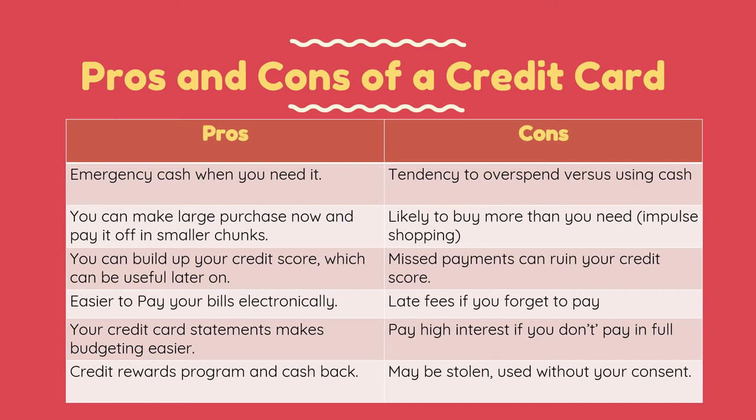For the advantages: a credit card can be used as emergency cash when you need it. You can also make large purchases now and pay them off in smaller chunks. You can build up your credit score, which can be useful later on, and it is also easier to pay electronically. Your credit card statements make budgeting easier, and of course there are credit card rewards programs and cashback.